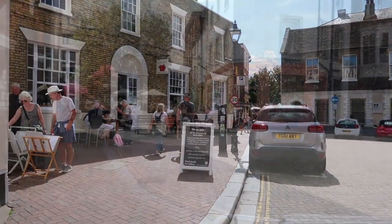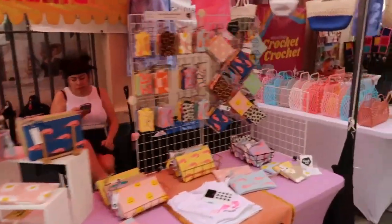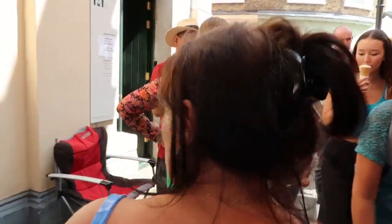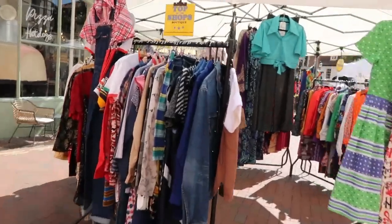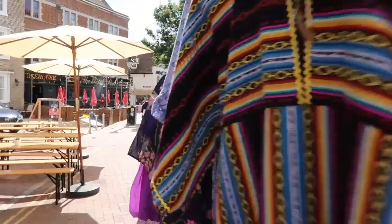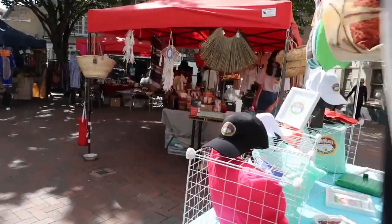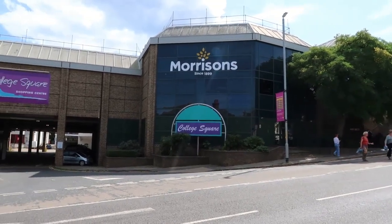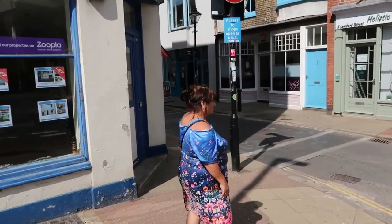Look at it - it's nice to see it like this. Very nice. Here are some shoes! There's also a Morrisons here, so you can always pick yourself up a meal deal, go and sit on the beach, and have a cheap day if you feel like that.